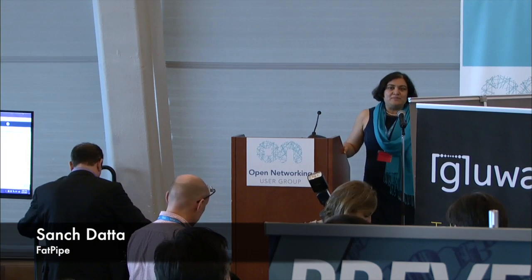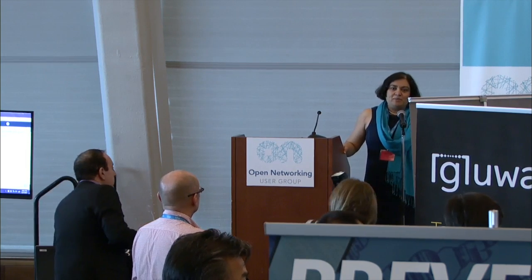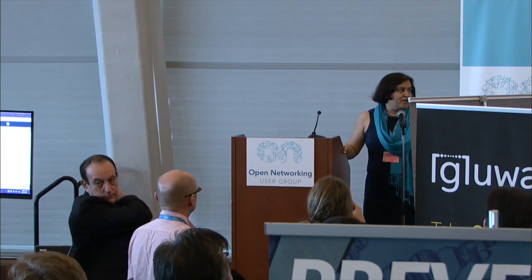Hello, everyone. I'm Sanch, CTO for FatPipe Networks. FatPipe is very pleased to showcase its multi-WAN hybrid WAN solution at ONEgg's first multi-vendor demo for SD-WANs.